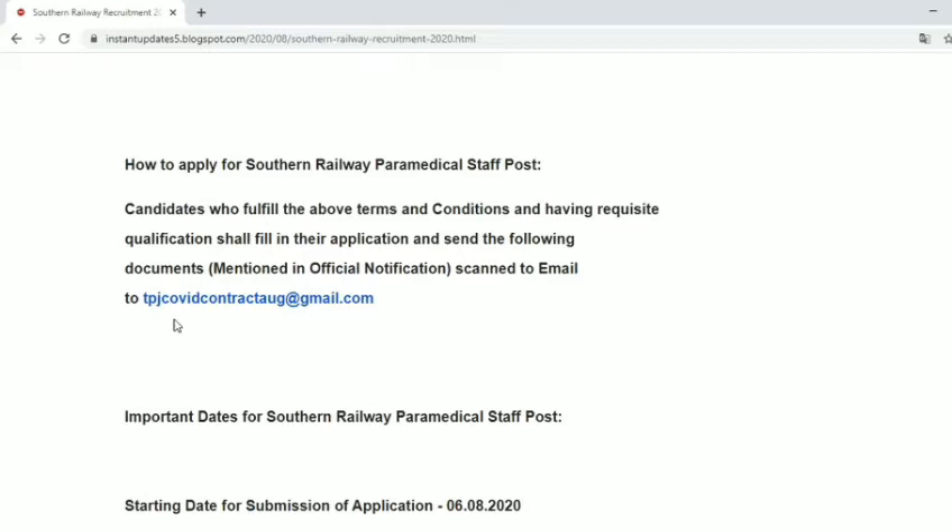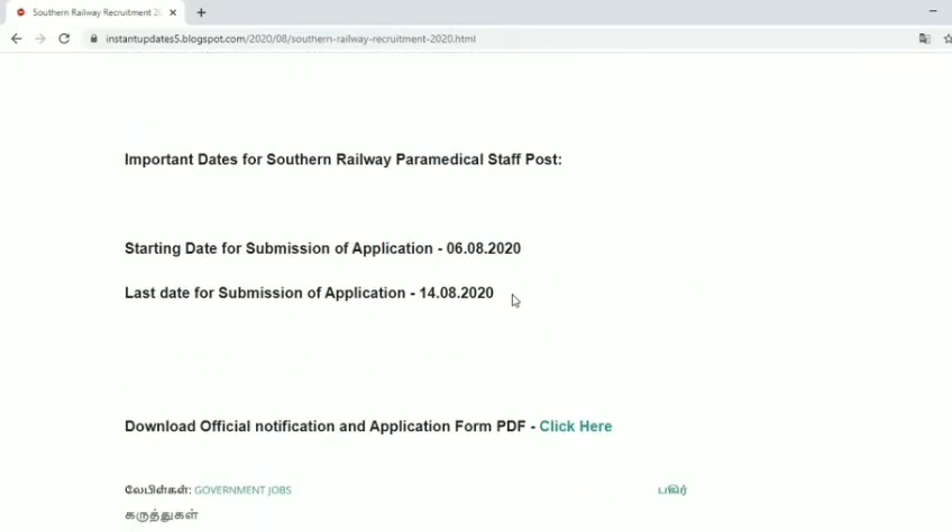If you want to see the email address, you can find your application form and send it to the email address. It's an easy method to apply — just click the link in the description.